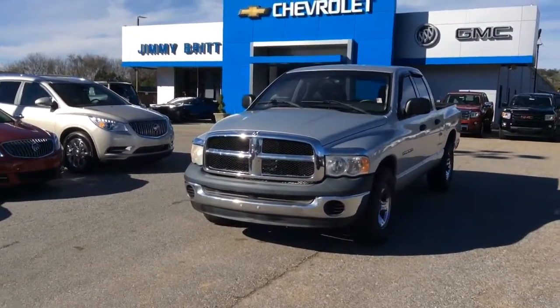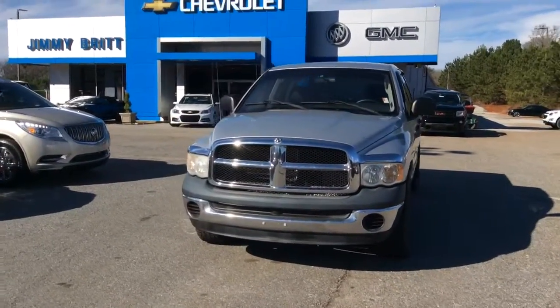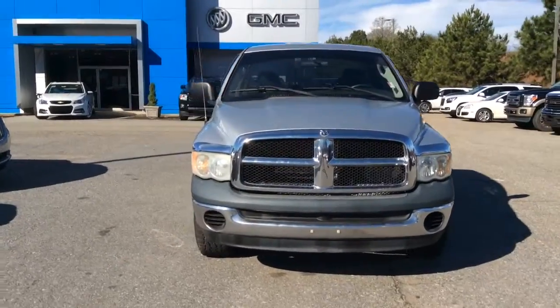Hey Mr. Russell, how are you doing? This is Jimmy up here at Jimmy and Brick Chevrolet. This is our 2004 Dodge Ram that you were looking at.